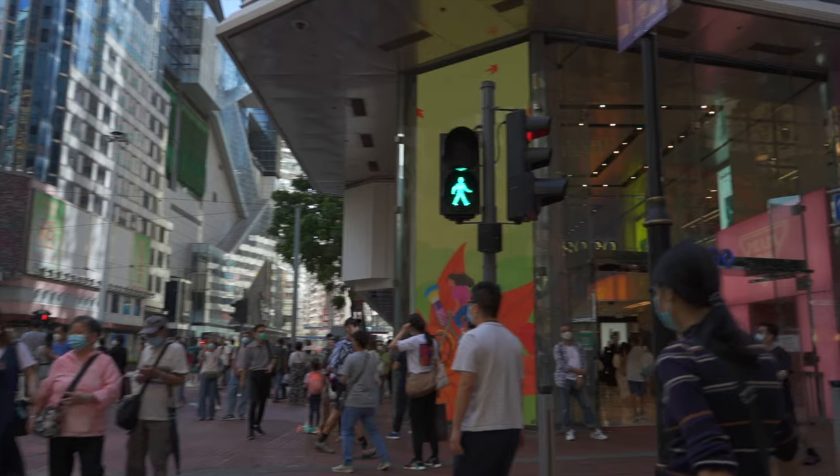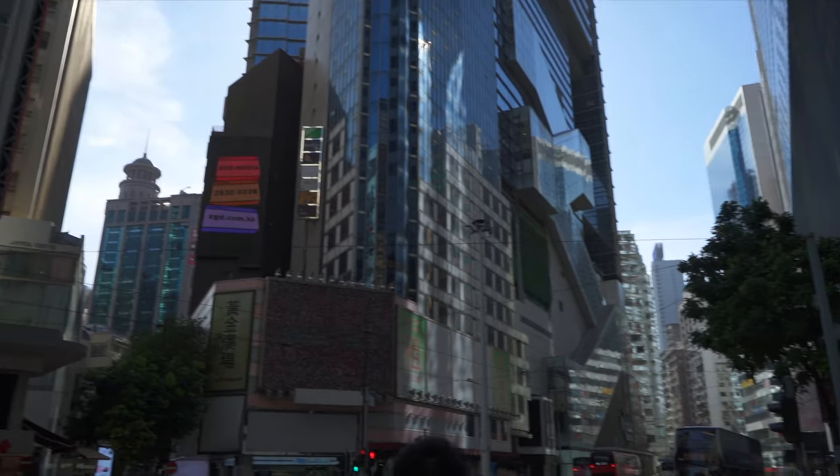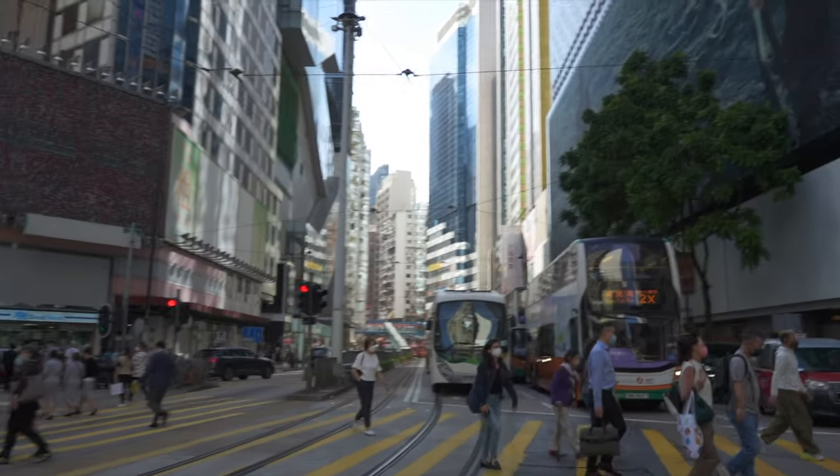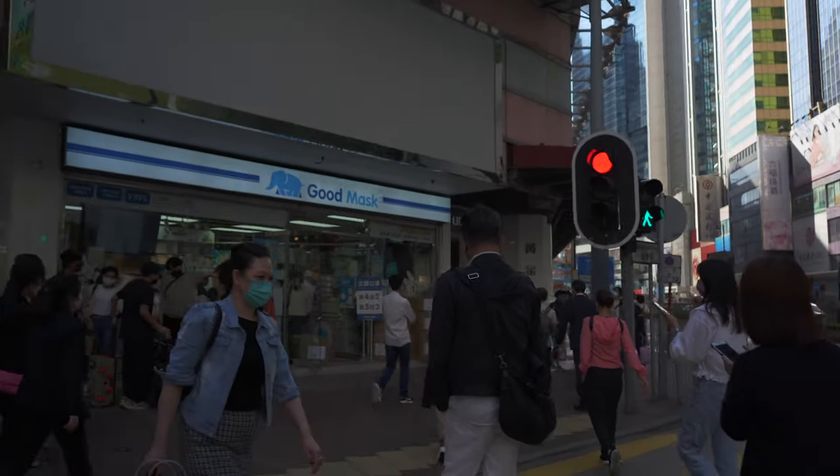We're now here at Causeway Bay, a part of Hong Kong Island. We're surely going to make our way over to a watch dealership in Causeway Bay, namely Ken's Watches — viewers of the channel will find that funny.